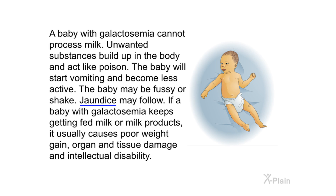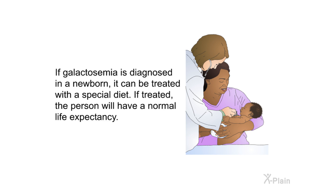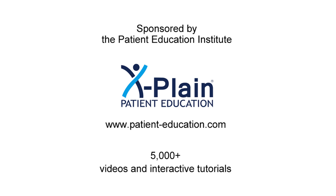If a baby with galactosemia keeps getting fed milk or milk products, it usually causes poor weight gain, organ and tissue damage, and intellectual disability. If galactosemia is diagnosed in a newborn, it can be treated with a special diet. If treated, the person will have a normal life expectancy.